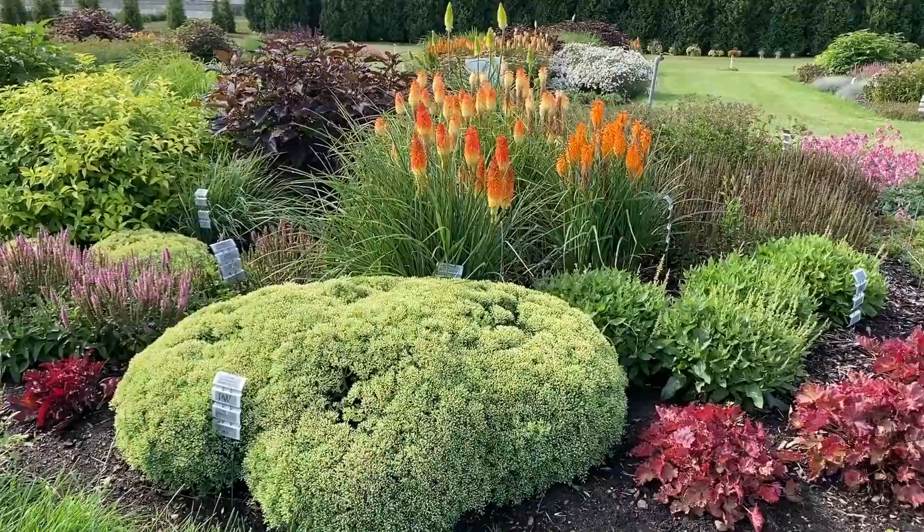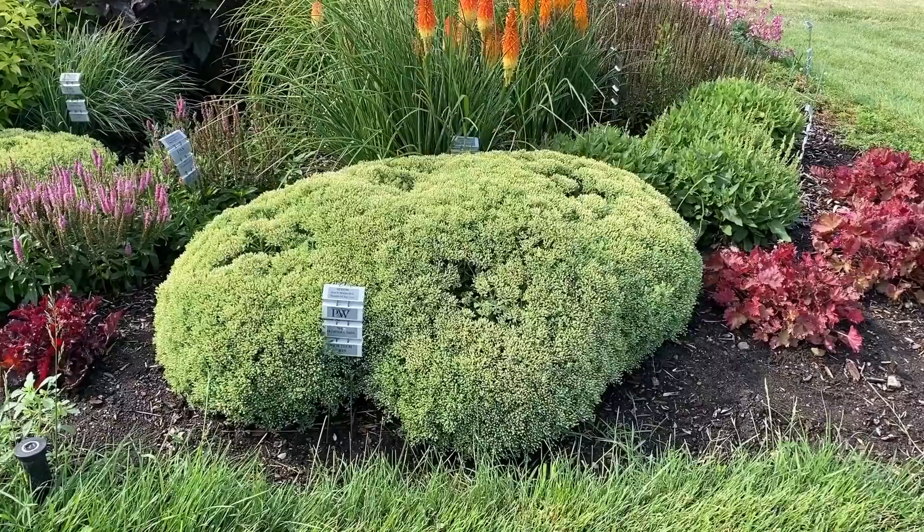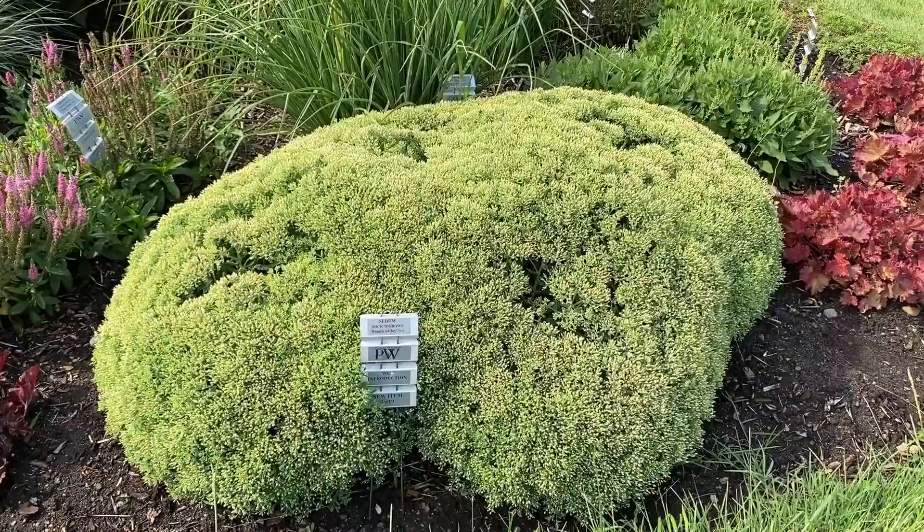This big mound here is a grouping of the Rock and Grow Bundle of Joy Sedum — probably four or five plants, so one plant won't get that big. Sedum is a fall and late summer bloomer, so this will have flowers later in the season. Size-wise it's about 24 inches tall and 24 inches wide.